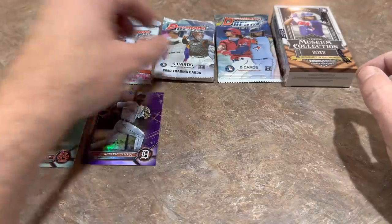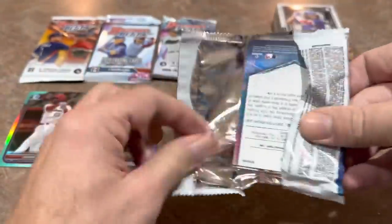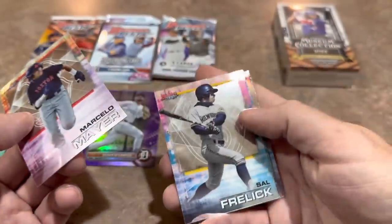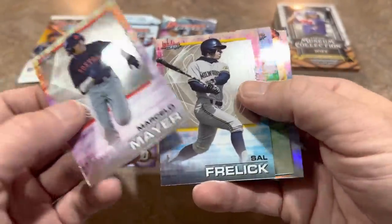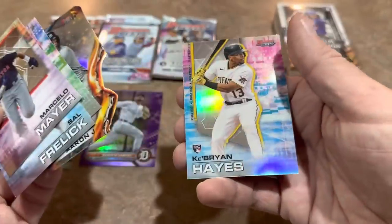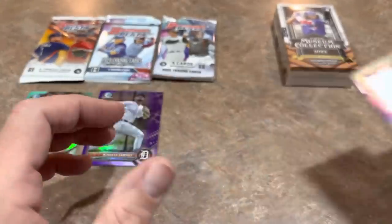Now let's go ahead and try the Bowman's Best — we'll start with 2021. There are five cards per pack, and again a one in three chance at an autograph. We should hit at least one out of these four packs if the odds cooperate. A nice Aaron Judge insert and a Brian Hayes — that's going to be a refractor of his rookie card, not a bad card right there. But no hit — let's go to 2020.